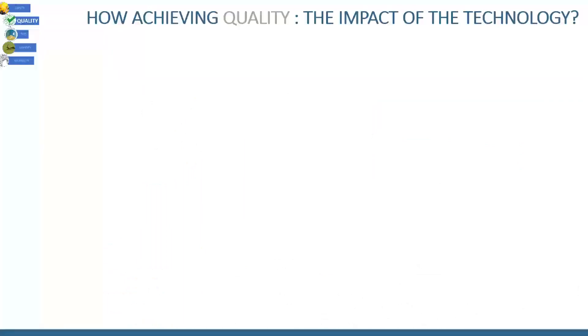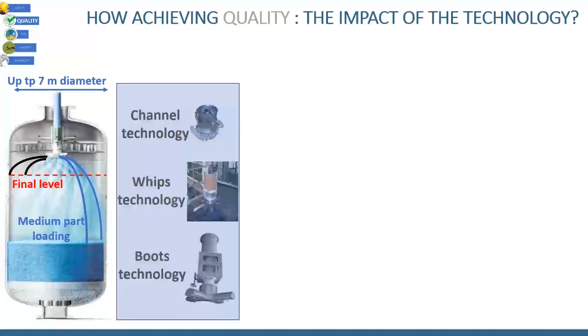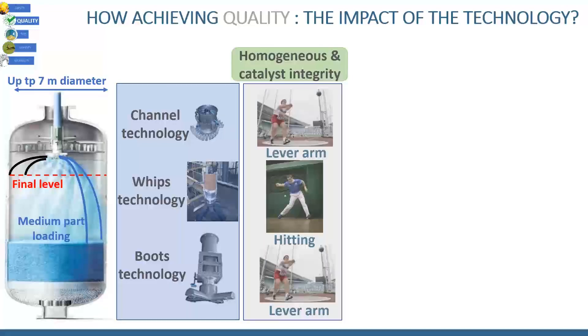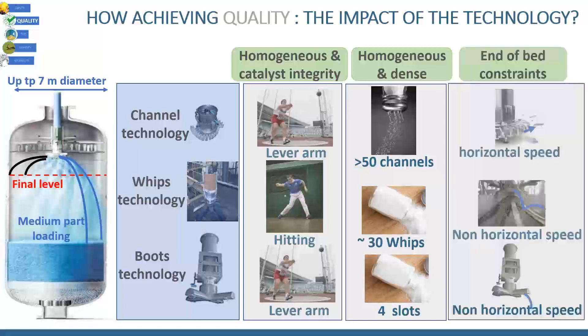This slide is not talking about sports nor salted food. We wanted to explain why we chose the channel technology for designing our dense loading equipment compared to other technologies. We were convinced it could bring the best results for density, homogeneity, and catalyst preservation, as well as reaching specific constraints concerning the end of the beds. We have been improving our equipment year after year, still keeping the channel technology we initiated in 2004.